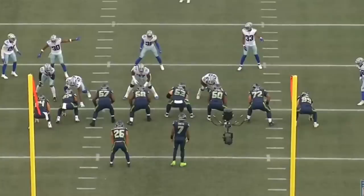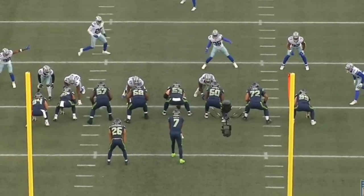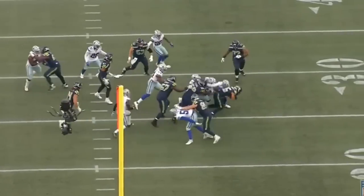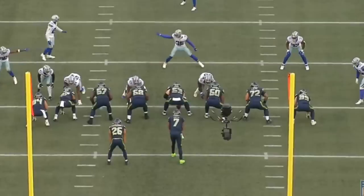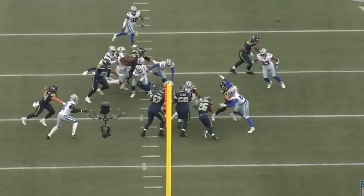The Seattle Seahawks first-string offensive line played 18 snaps against the Dallas Cowboys, and today we're going to analyze every single one of them. We've got a lot of really nice snaps from guys like Charles Cross, who we expect to take a massive year-two leap, and Abraham Lucas, who has superstar potential. I'm very fired up to get into this film breakdown.